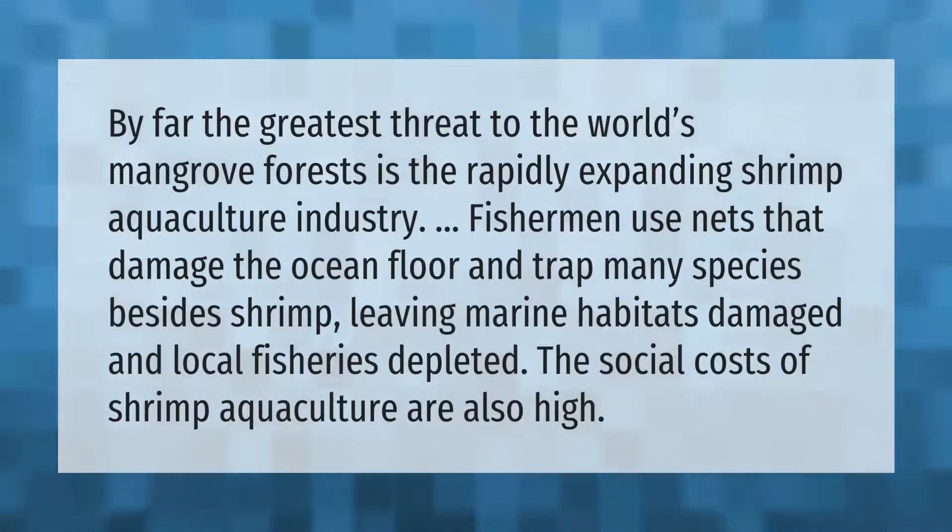By far the greatest threat to the world's mangrove forests is the rapidly expanding shrimp aquaculture industry. Fishermen use nets that damage the ocean floor and trap many species besides shrimp, leaving marine habitats damaged and local fisheries depleted. The social costs of shrimp aquaculture are also high.